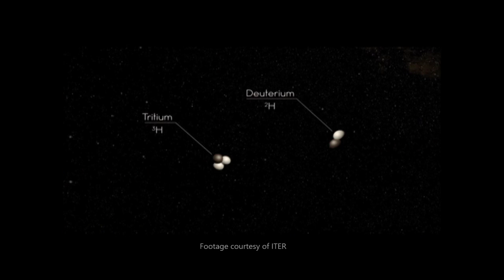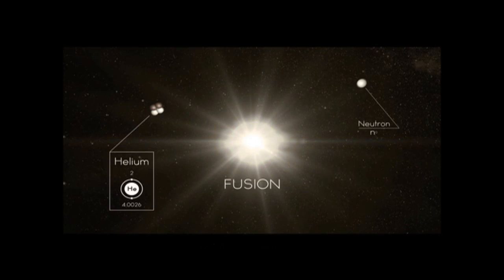Fusion is the process in which atoms, like hydrogen, come together and fuse, releasing large amounts of energy. To do this on Earth, however, scientists have to heat up the atoms to super hot temperatures, even hotter than the Sun.